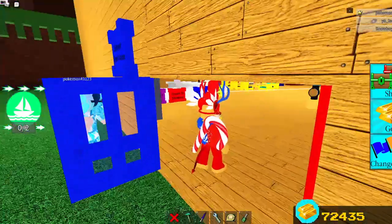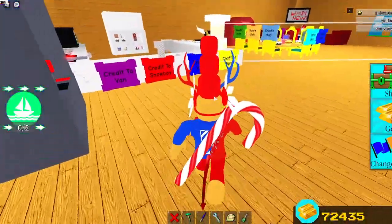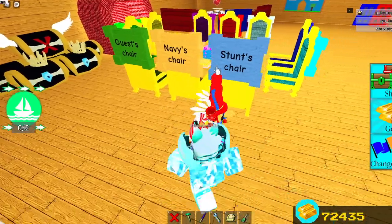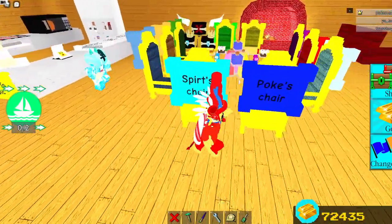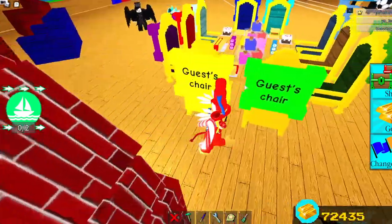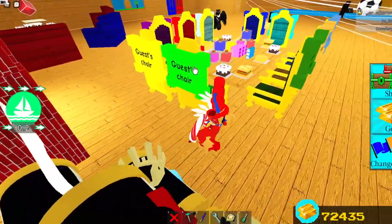So I'll show you guys the members. These are the members here: Navy, Stunt, Spurt, Pookie, Terrier, me, and Work. These are guests — random people can sit here.